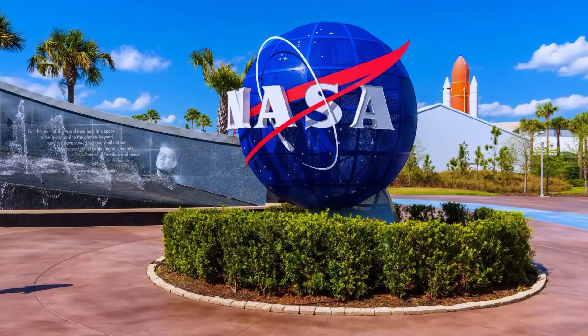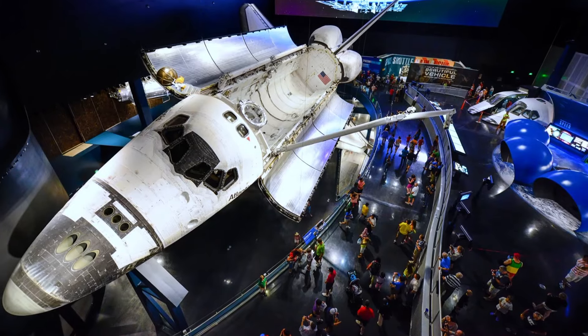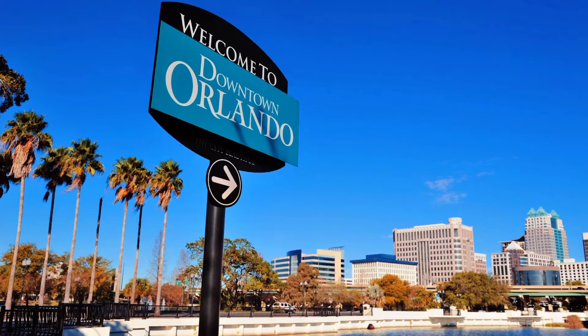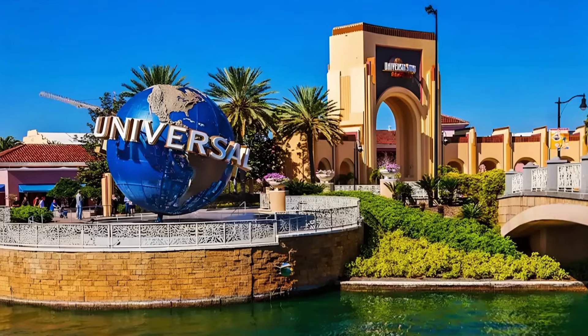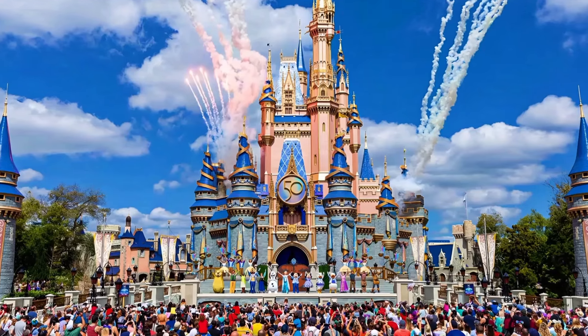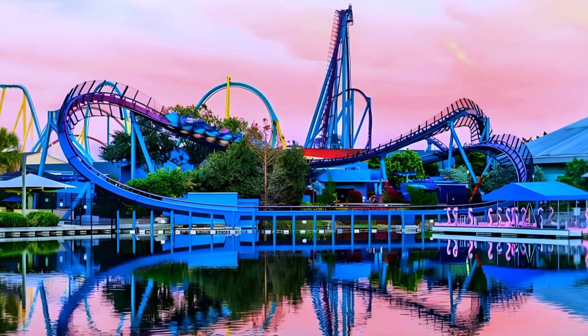Head to the Kennedy Space Center Visitor Complex — it's like a space nerd's dream come true. You'll witness space history and see famous spacecraft up close. And finally, Orlando: brace yourself for theme park mania. We're talking Walt Disney World Resort, Universal Orlando Resort, and SeaWorld Orlando — it's a city of fun.